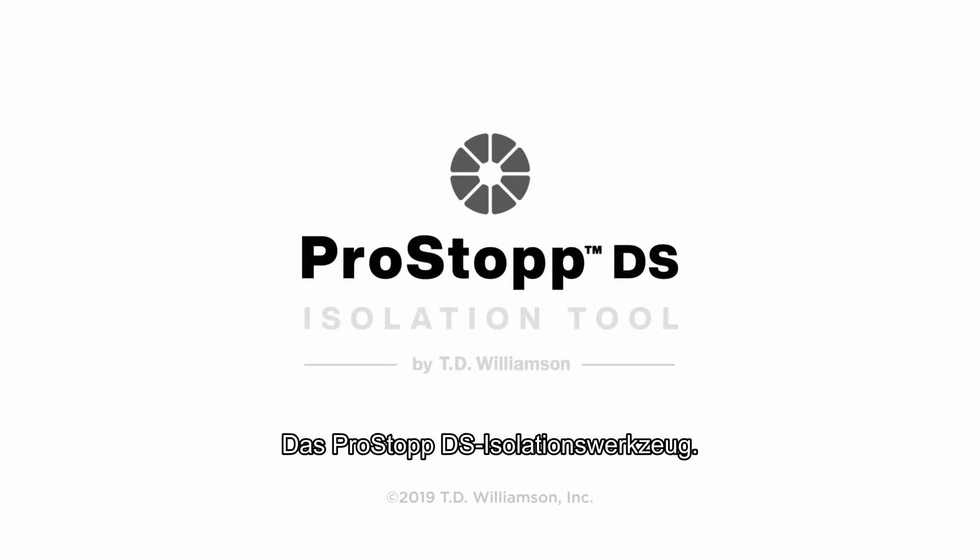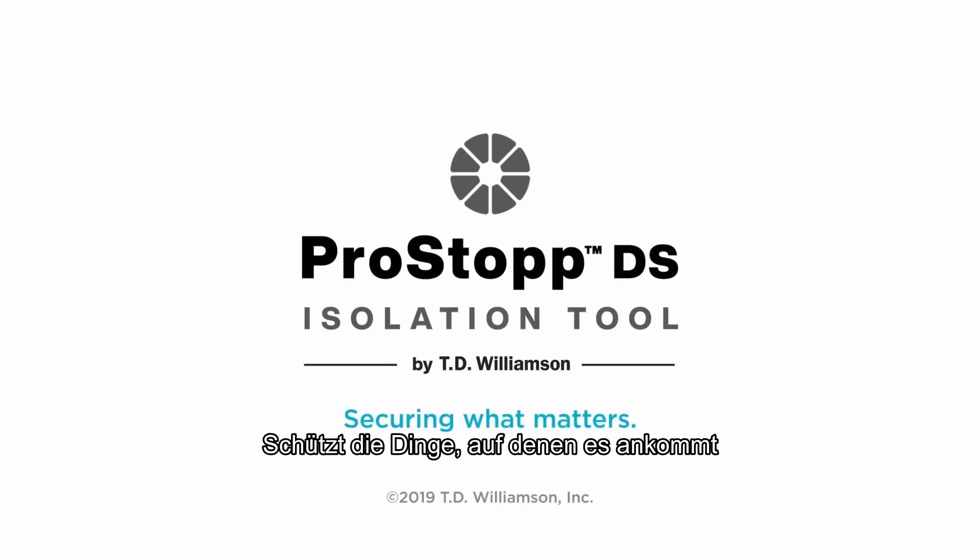The ProStop DS isolation tool. Securing what matters.